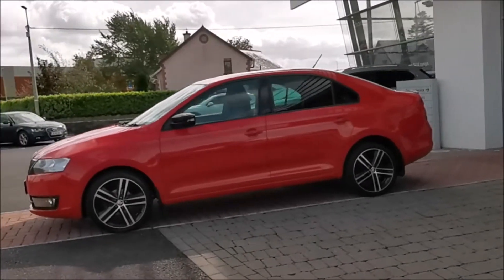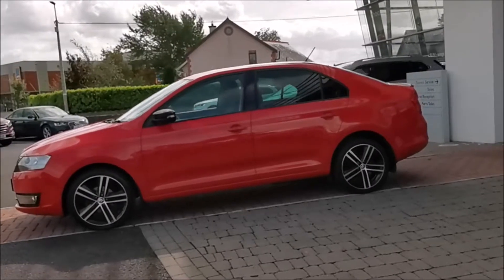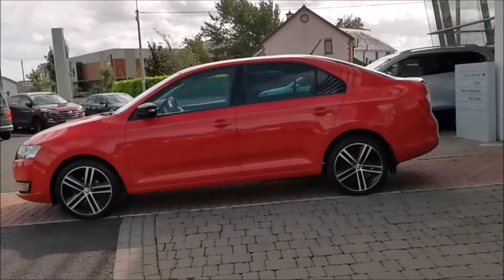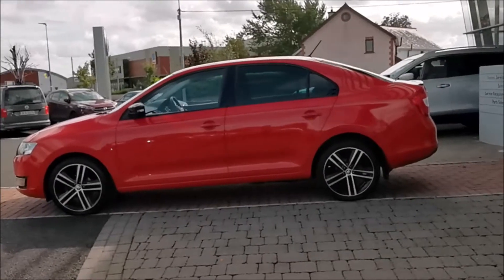This Rapid is finished in Corrida Red and as a sports model it comes with 17 inch alloy wheels, rear tinted windows, rear spoiler, daytime running lights and front fog lights.